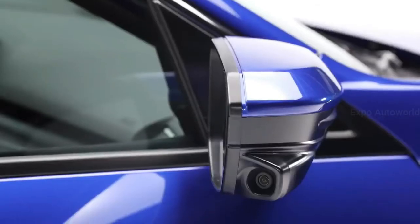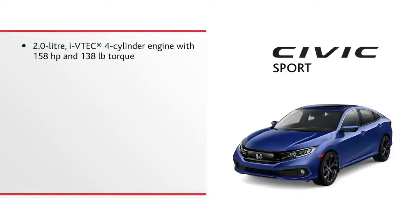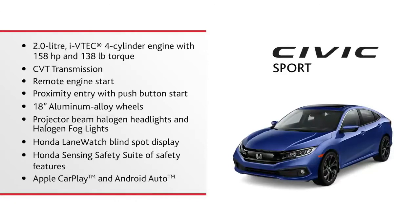Let's take a closer look at this Civic Stardust camera on the passenger side mirror. Engine with 158 horsepower and both Apple CarPlay and Android Auto.